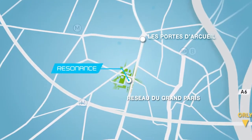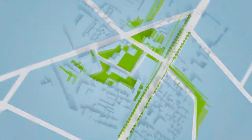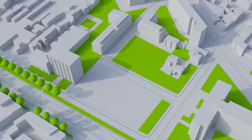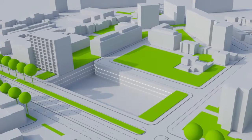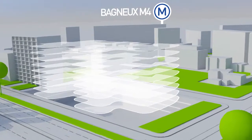Located in Bagneux, in the heart of the new Victor Hugo Eco District with its redesigned green spaces, the Resonance building will include four basement levels with 447 parking spaces and will be eight storeys high, for a total surface of 25,000 metres squared.